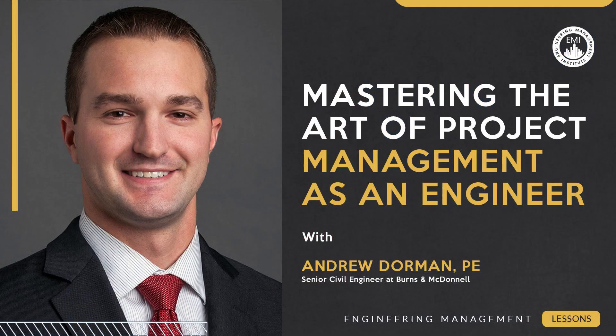Being a great project manager as an engineer can drive your career to new heights. In this week's engineering management lessons video, I have with me Andrew Dorman. Andrew is a licensed professional engineer and a senior civil engineer at Burns and McDonald. Andrew, you've worked on some high profile, very complex projects. Talk to us about project management.